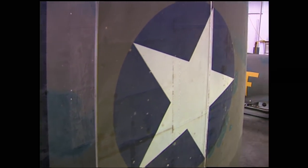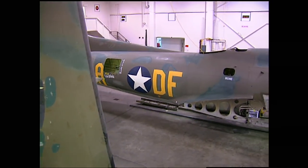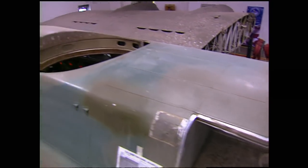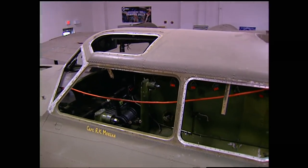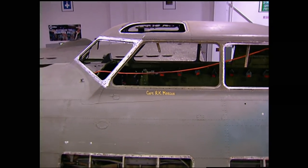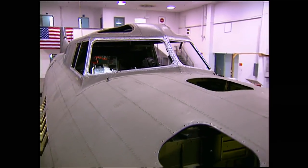A full-on restoration to return the Belle to the shape it was in when it completed its last mission. Everyone that works on the Belle is a volunteer — no one's getting paid — but all the lead guys in charge of the restoration are top-flight professional aircraft mechanics, so you know this is going to be done right. The plane must be slowly and carefully disassembled so each major component can be worked on separately.